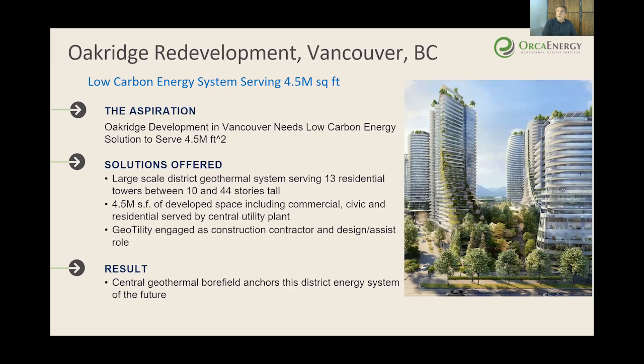This is a new development currently under construction. I saw a video of this just a couple of days ago and it's mind-boggling — there were like 12 cranes in a panoramic shot. This is a very large-scale project: 13 different towers, I think two hotels, four and a half million square feet — and it will all be using geothermal as well.